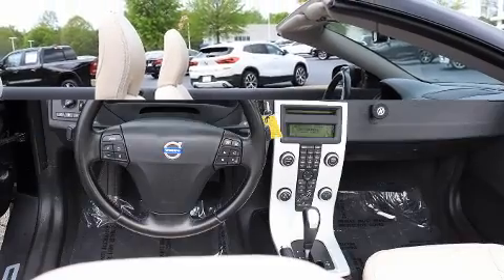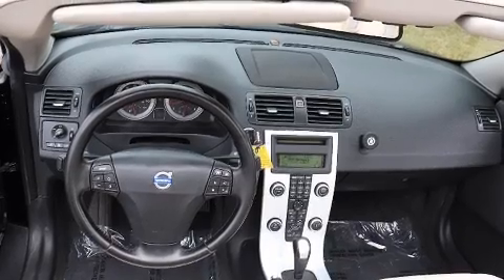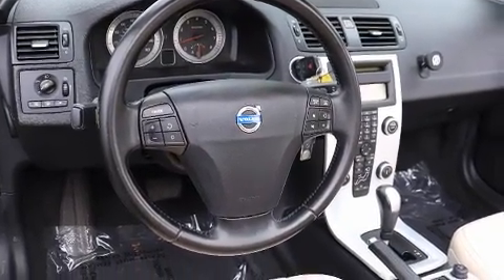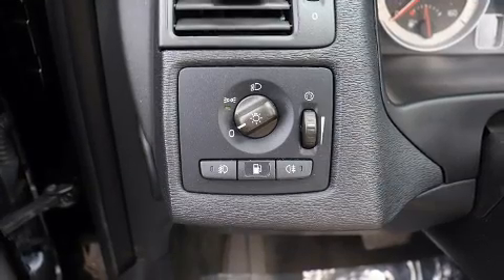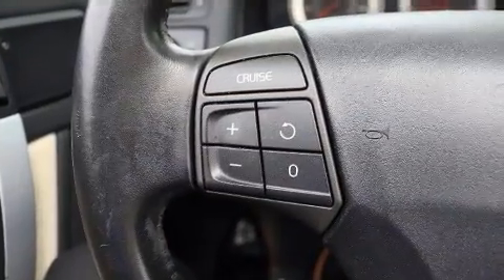Volvo ensures the safety and security of its passengers, with equipment such as dual front impact airbags, head curtain airbags, traction control, and four-wheel disc brakes with ABS. For added security, dynamic stability control supplements the drivetrain.